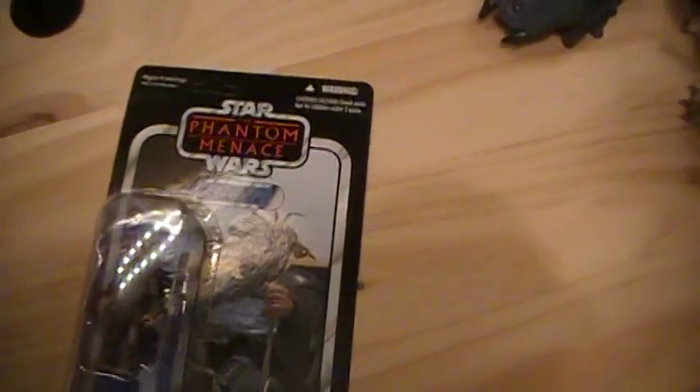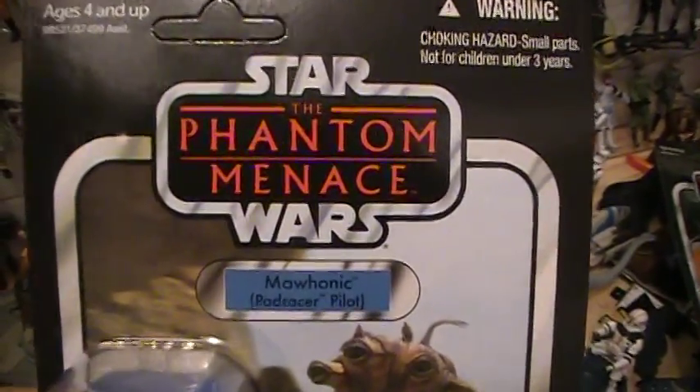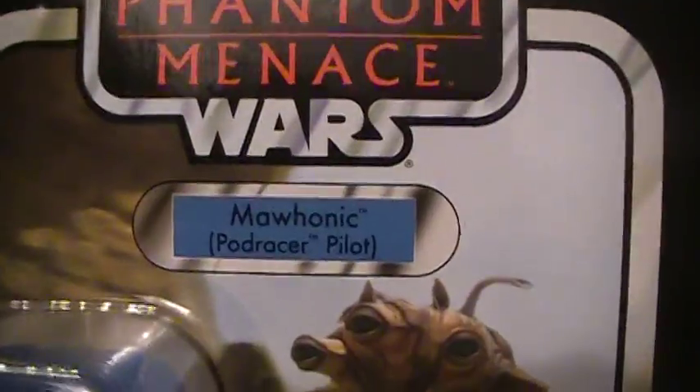This is Cloud Jedi here for another Star Wars action figure review. Today we'll be reviewing the Star Wars Vintage Collection The Phantom Menace Mahonic Podracer Pilot.